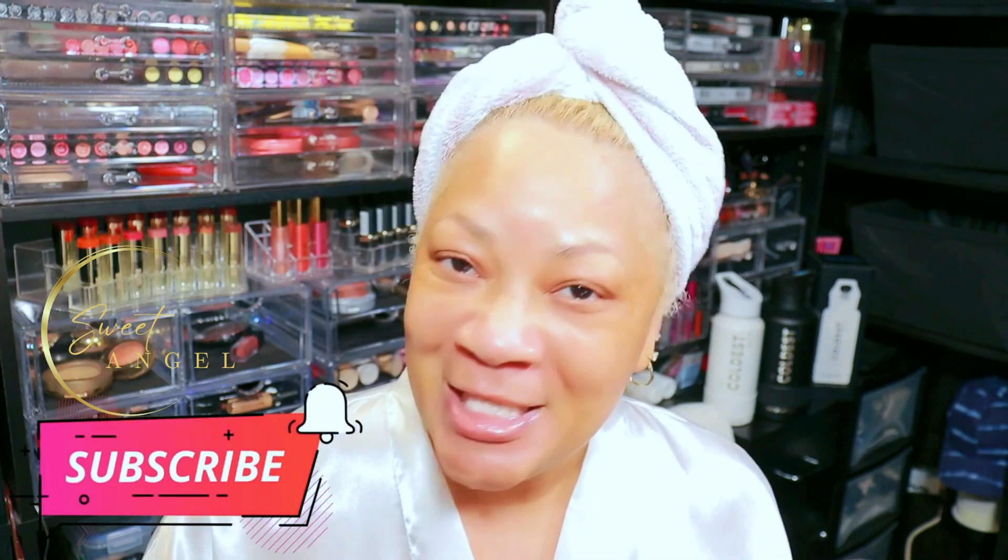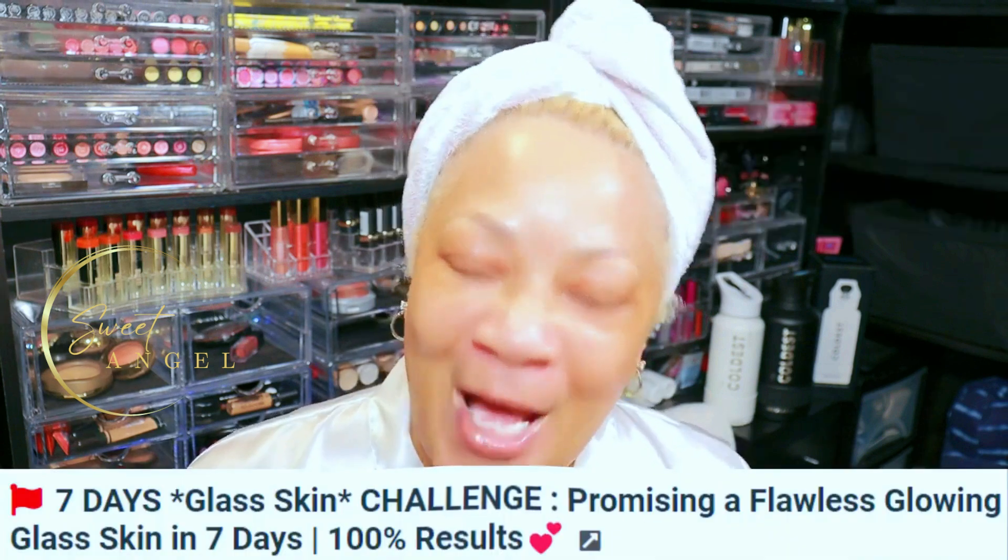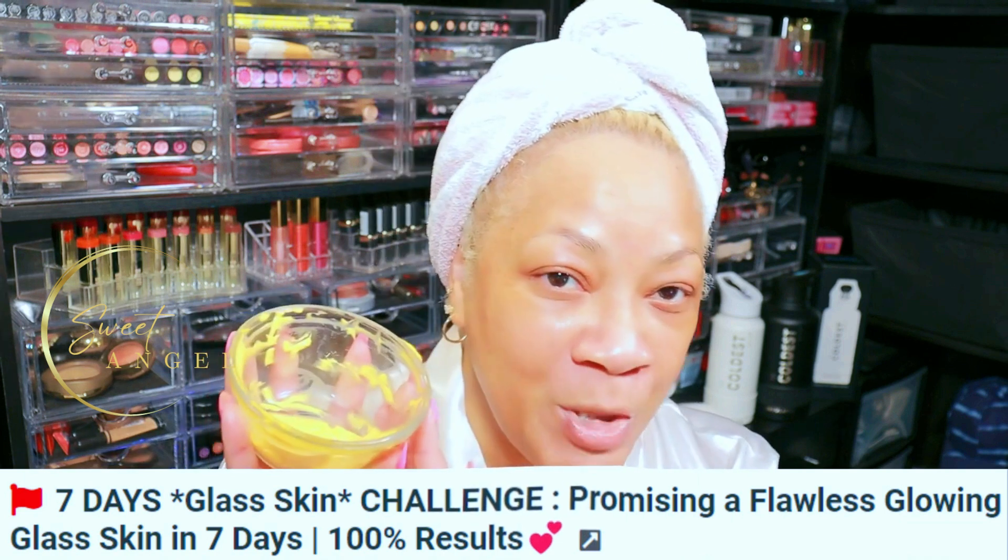So you'll be in the know each and every time I upload. Today I took on the challenge — I had to, because if they say it works, I want to see it for myself. So I took on the seven-day challenge to get glass skin, and I'm going to show y'all how you can do it too.